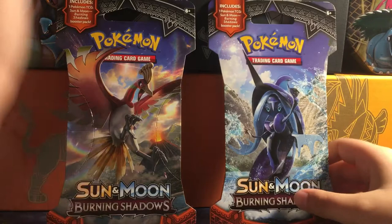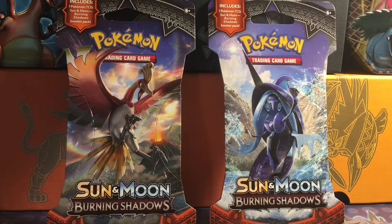I just started my first day of middle school today, which wasn't the best. I didn't want to start school back up, but I guess we can make that all better after a school day with two packs of Sun and Moon Burning Shadows.